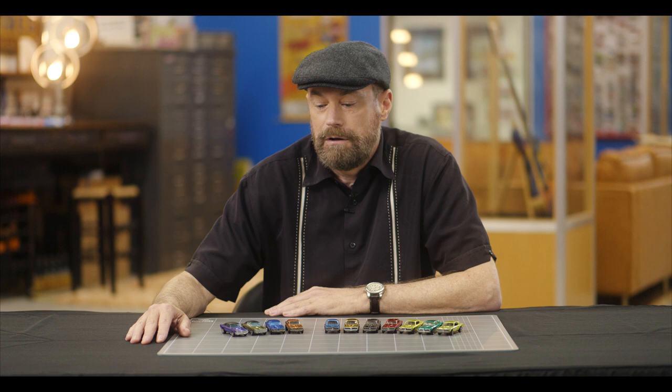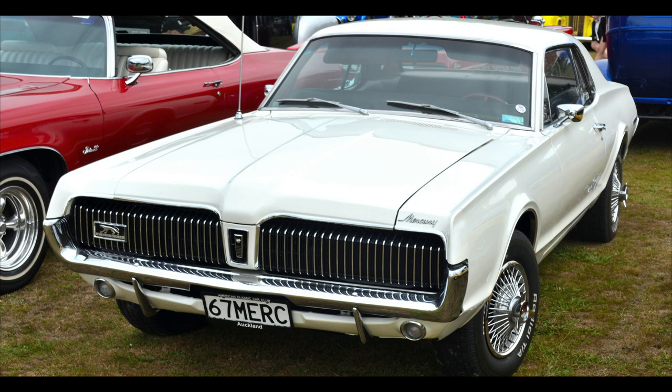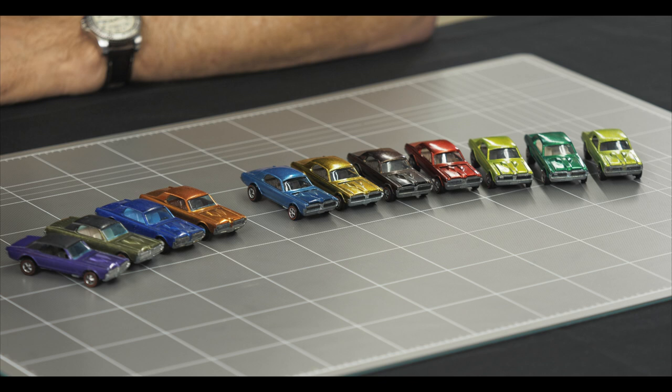The early-run Cougars feature what collectors call a painted tooth. This refers to the dab of paint on the grille underneath the tip of the hood. They came in either blue or orange for Hong Kong cars, and blue, lime yellow, and antifreeze for U.S. cars. The color antifreeze is Hot Wheels collector lingo for a color that's a cross between yellow and light green, just like the antifreeze that goes in your car. The painted tooth really resembles the look of the front end of a real 1967 Cougar, where the tip of the hood extends down into the grille. The painted tooth was done by hand and was apparently phased out pretty early on in manufacturing.